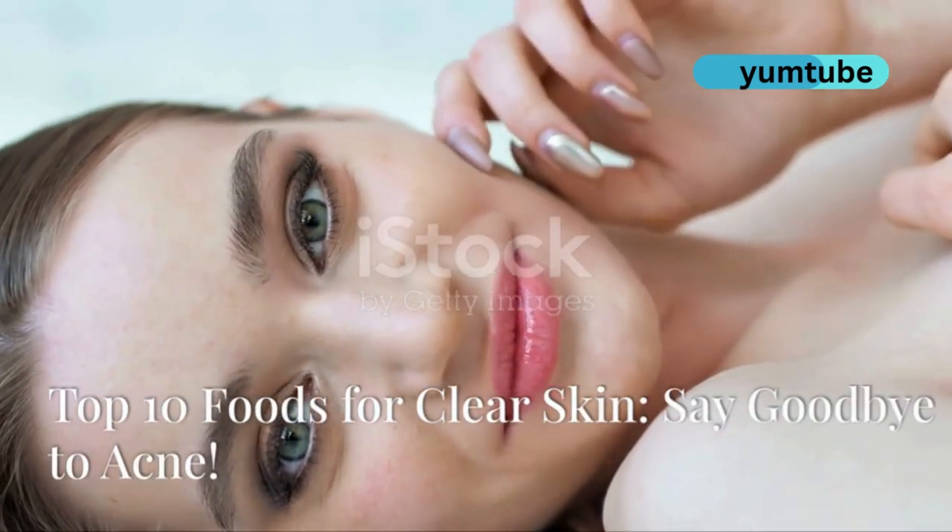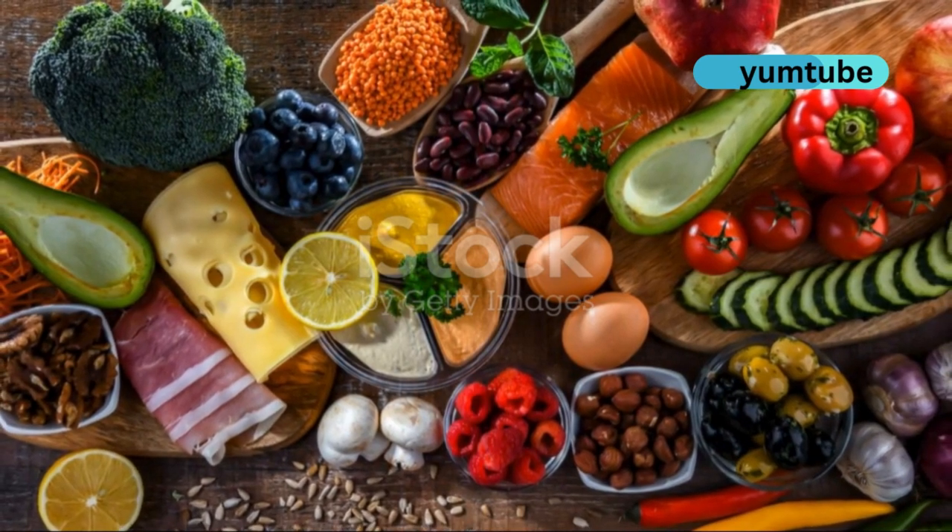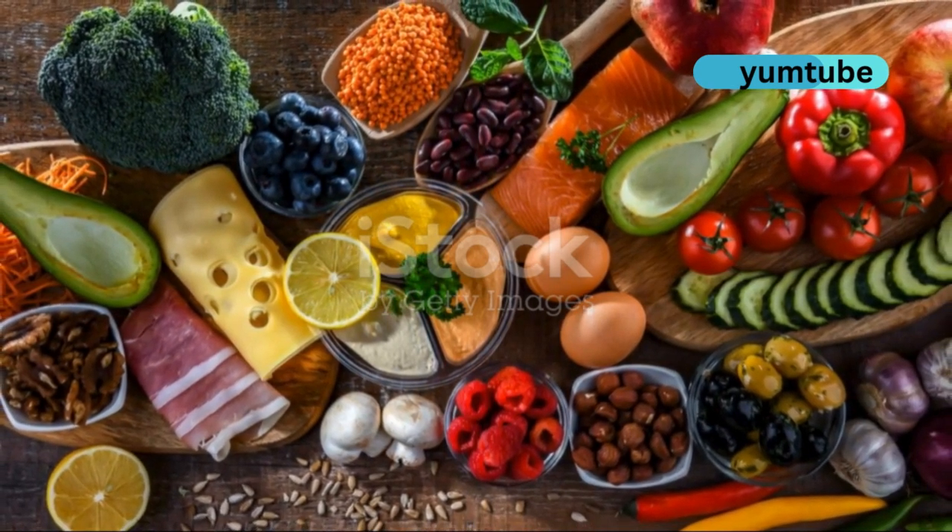Wondering why some foods seem to make your skin glow? Let's uncover the secrets behind 10 superfoods that can help you achieve clearer skin.